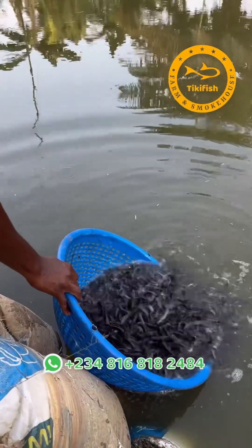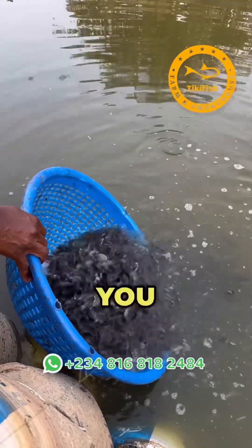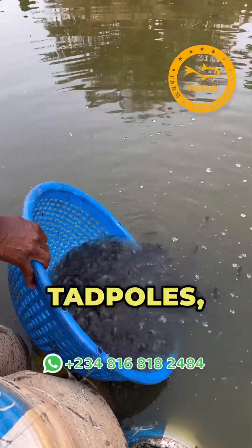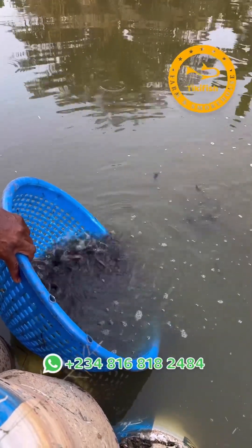You can see that they are active, very very active. Catfish are carnivores, so the tadpoles and mosquito larvae in this pond — they are going to be feasting on them.